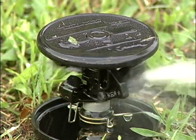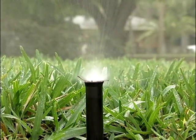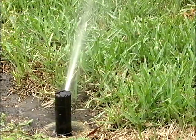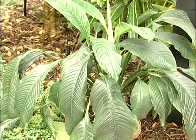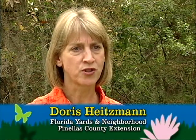When it comes to irrigating your lawn, more isn't better. Just because it's your watering day doesn't mean you have to water. Water your lawn and plants only when they need it, which is when you observe signs of drought stress in your landscape. In fact, let your plants tell you when they need to be watered.